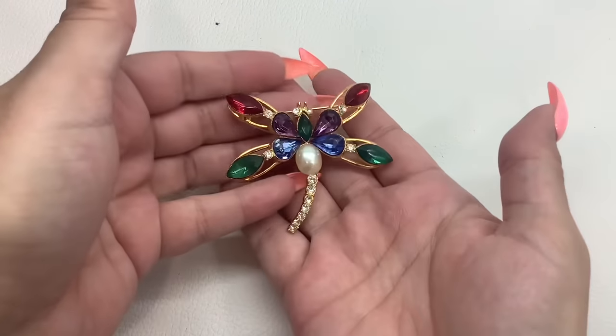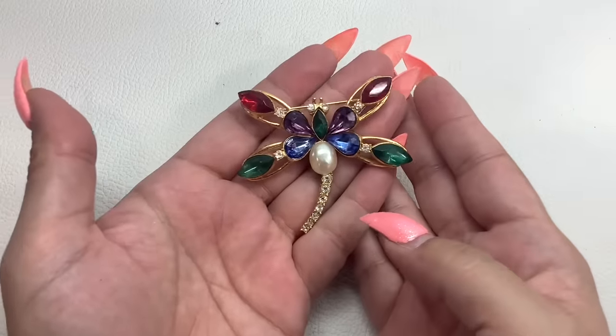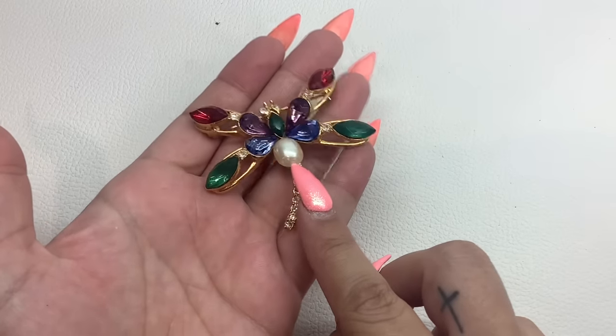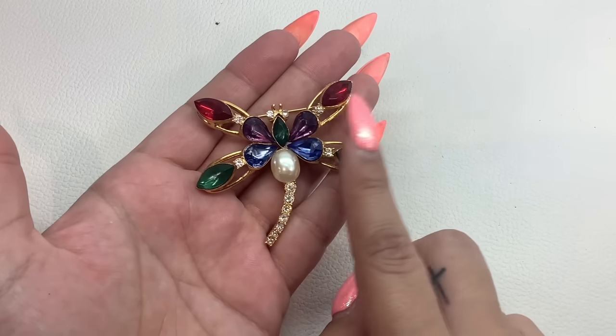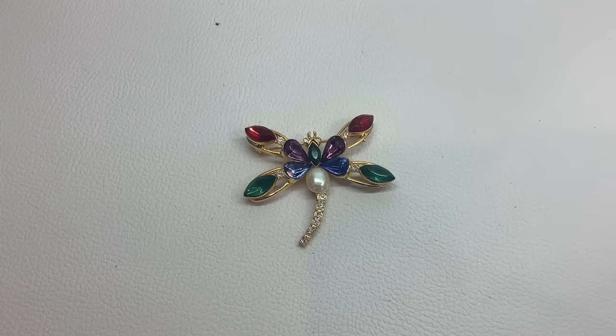This is a dragonfly brooch — it does say something on the back. It says TAT. It's in very good condition; the faux pearl doesn't even have any scratches on it, just some manufacturing marks. These are all acrylic stones. Very pretty. So for the TAT dragonfly brooch, it's number 20 and we're going to do that one for $12.